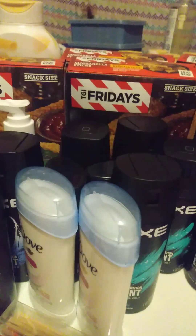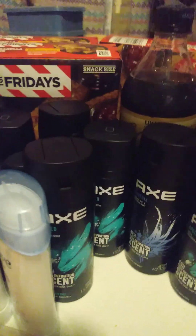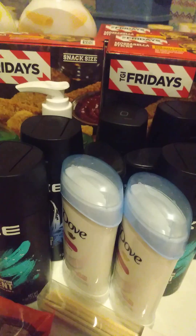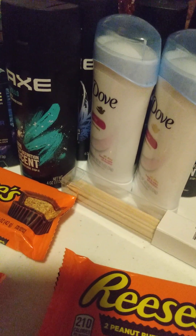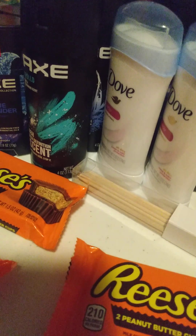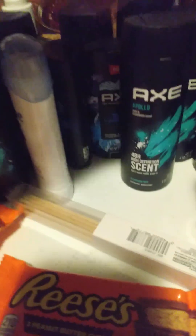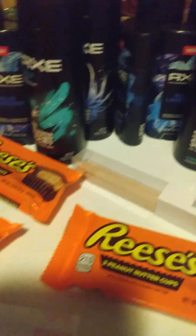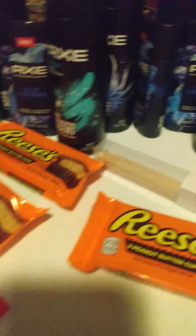I also turned around and did the TGI Fridays deal. I got four Axe sprays on this transaction as well — four Axe sprays confirmed.